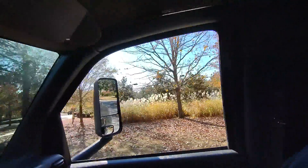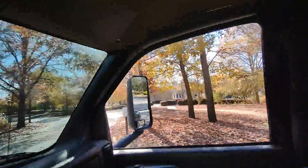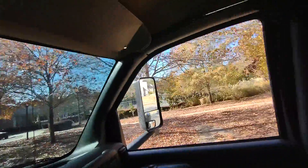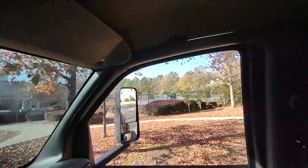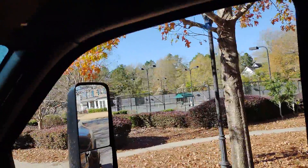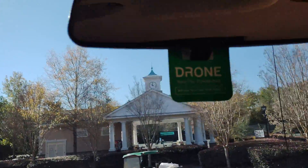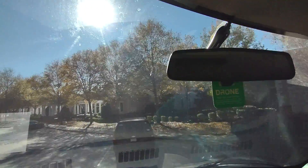Over here are the tennis courts — I'll pull in real quick. Tennis courts here and there. Here's the clubhouse.